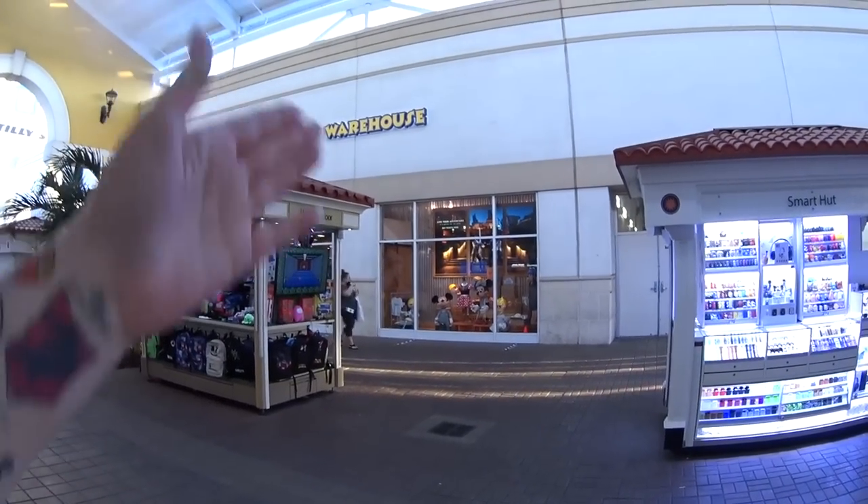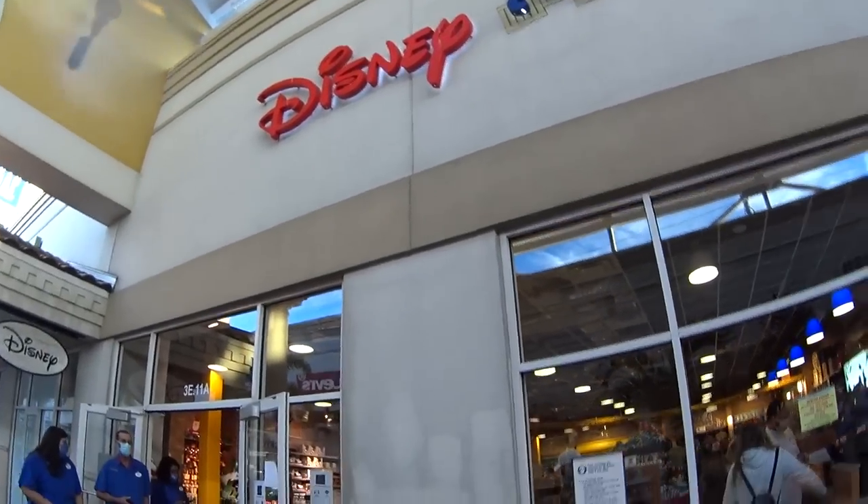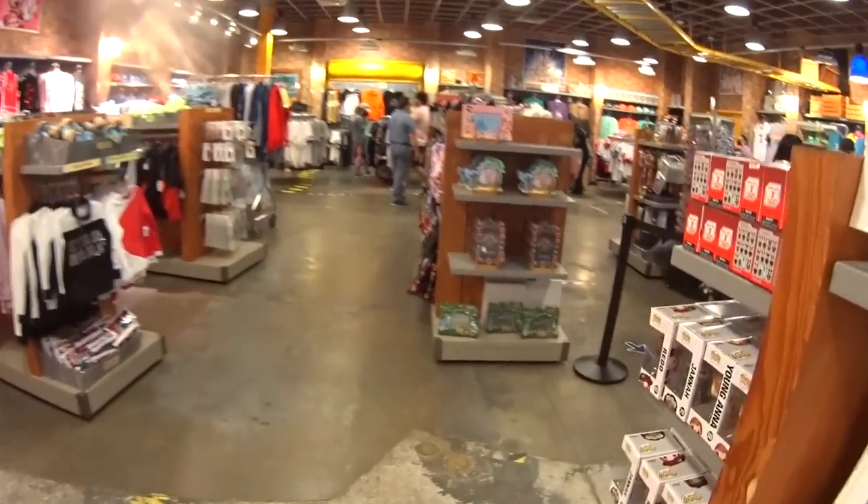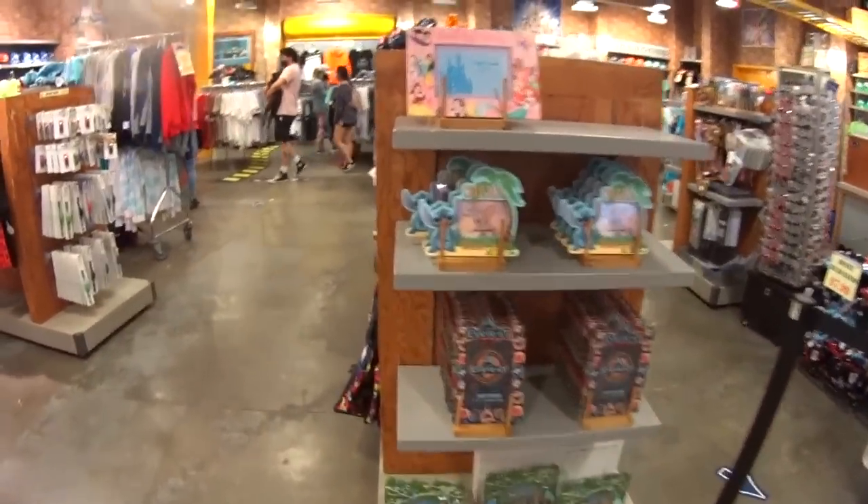Right out the door, there it is — Disney Character Warehouse. Walked right in today. I already see something awesome. I love coming in here and sharing it with you guys.